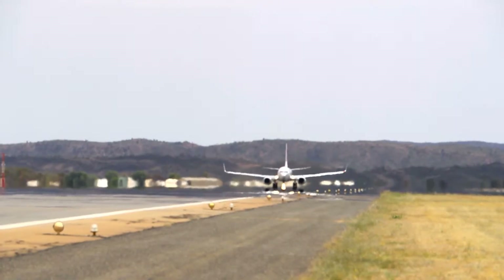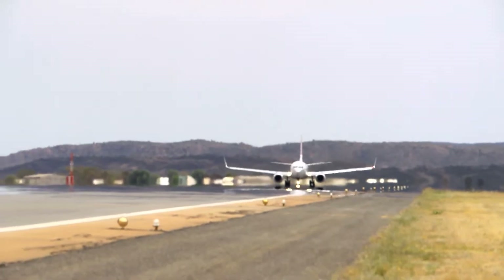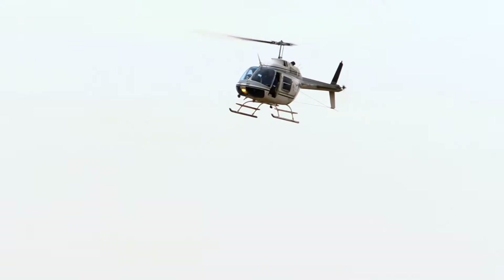The weather in Alice Springs poses some challenges. We have hot, windy days in summer, so we get a lot of turbulence off the McDonnell Ranges. There's a lot of dust devils, which is a real problem for helicopters because of the altitudes we're operating at — you're right in amongst that.